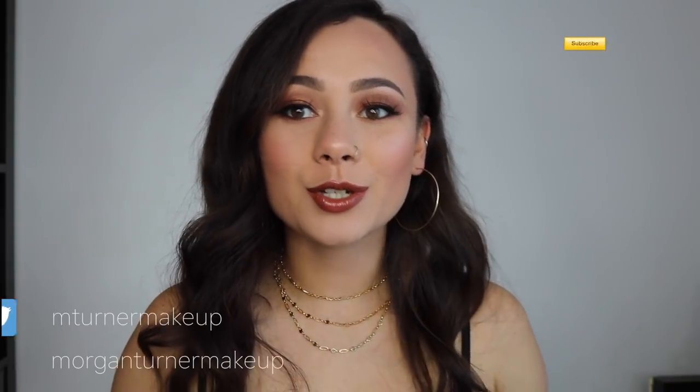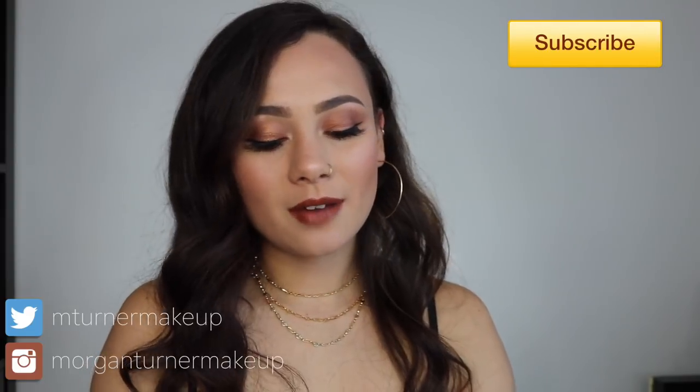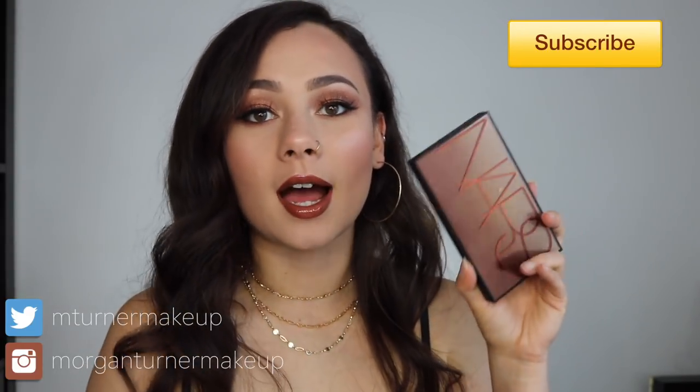Hey guys, what is up? Welcome to my channel. For today's video, I am going to be doing a review of the new NARS Atomic Balm Face and Eye Palette. Towards the end of the video, I will also share my thoughts on the NARS Full Vinyl Lip Lacquers. These aren't as new as this palette, but they are pretty new, so I do have some opinions I'd like to share. So if you're interested, make sure you keep watching.